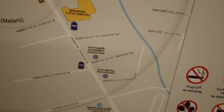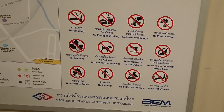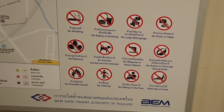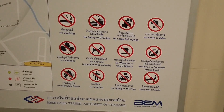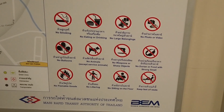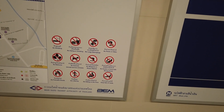Government Savings Bank — we must be saving a lot. And what not to do: this is like Singapore in the old days. No smoking, no eating or drinking, no large belongings — so don't bring the wife. No balloons, no weapons, no animals, no durian — I agree with that. No flammable goods.